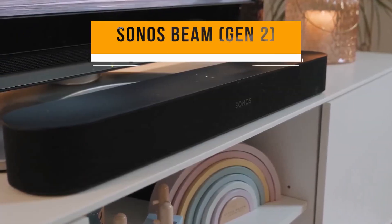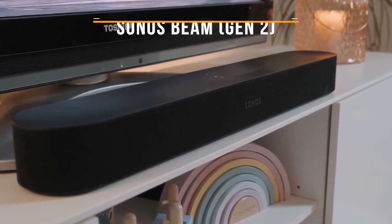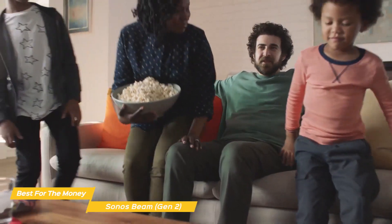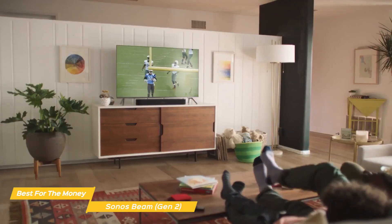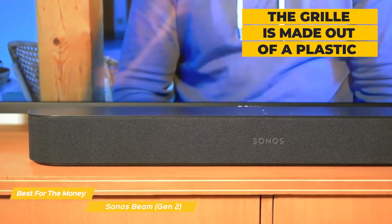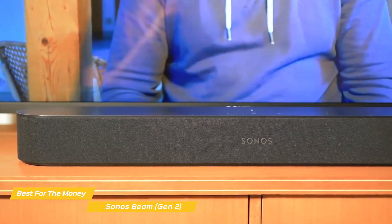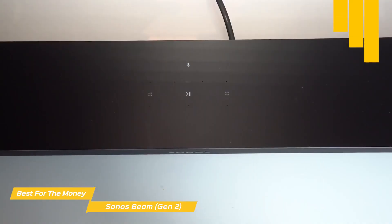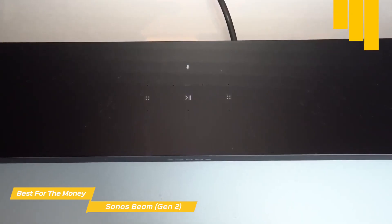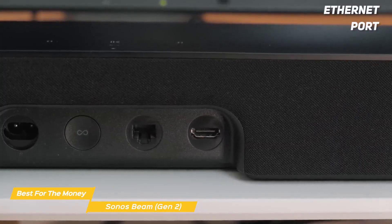Next up, the Sonos Beam Gen 2, our pick for best soundbar for the money. The Sonos Beam Gen 2 is a great upgrade to your TV audio and its compact design is ideal for smaller spaces. The second generation embraces clean lines with nothing flashy. The grill is made out of plastic rather than woven fabric — a design choice that's far easier to clean. There's a touch-sensitive control on top for music playback, volume, and to turn off the built-in microphones for privacy. The power connection, as well as HDMI, optical, and Ethernet ports, are all found on the rear panel.